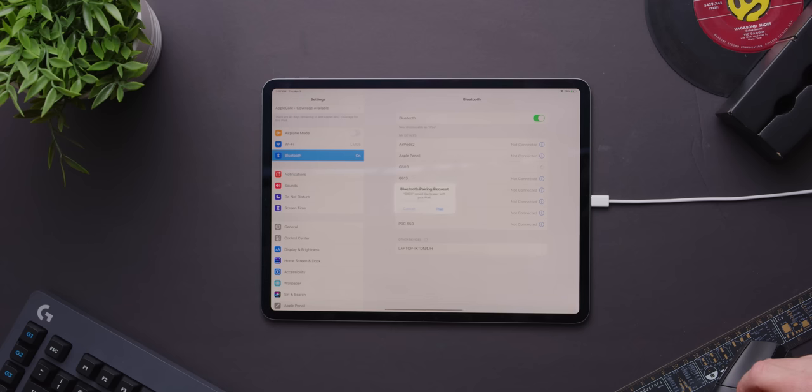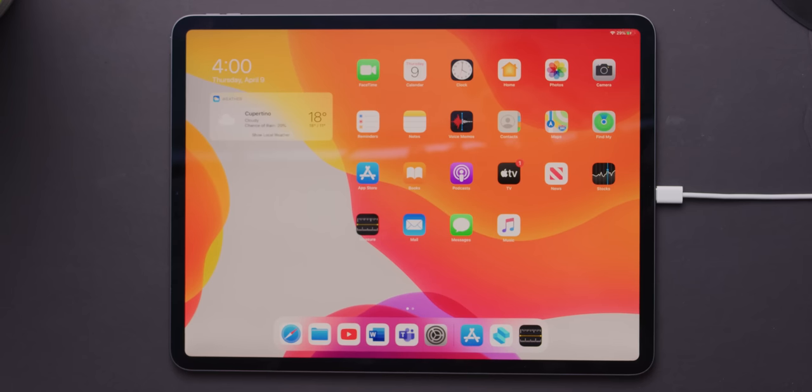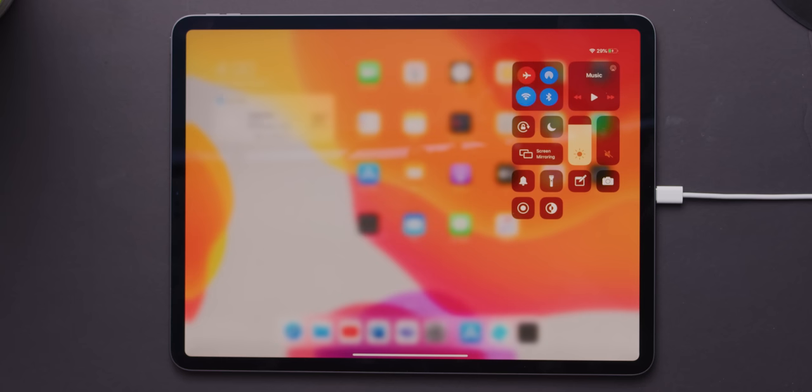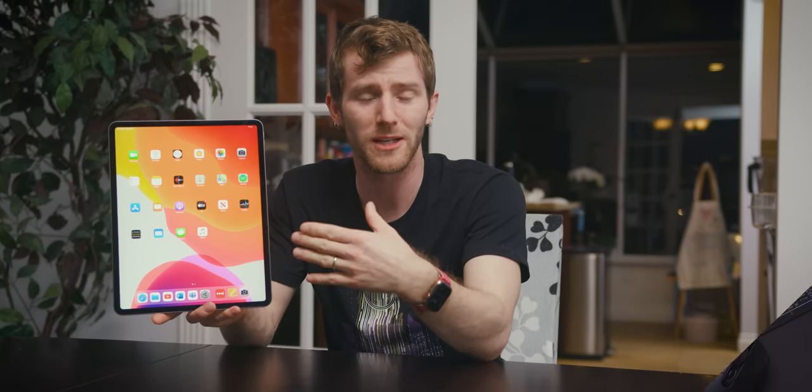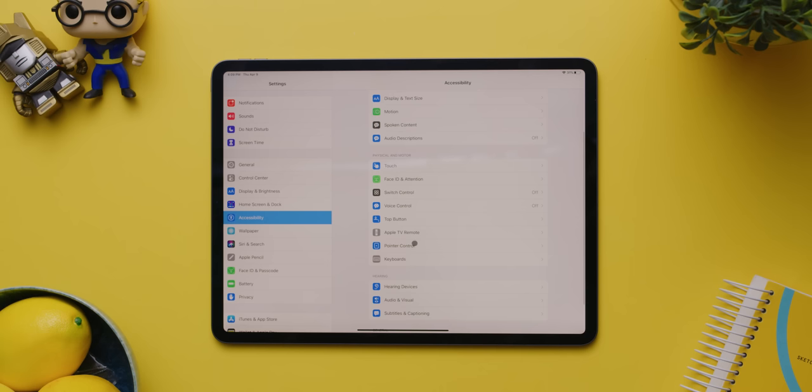Now mouse and trackpad support has been built in as a core part of the OS. Connect one via Bluetooth or even a USB-C dongle and a small gray pointer immediately pops up and morphs. Yes, my friends, this is not your tired old desktop mouse pointer — this is an iPad Pro mouse pointer. The iPad pointer actually adapts to the shapes of things that it selects, which is supposed to make clicking them easier. After using it for a while, we really can't see an obvious benefit to this feature, but you can turn it off in the settings — or rather the accessibility settings — because some pointer options are under mouse and trackpad in general settings while the rest are under pointer control in accessibility, for reasons that continue to elude me.